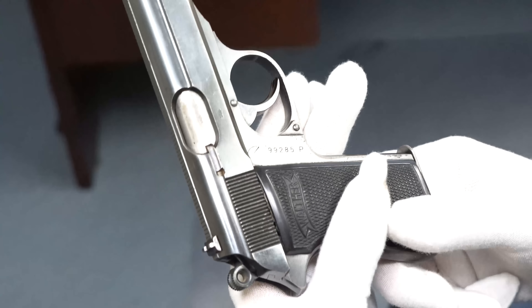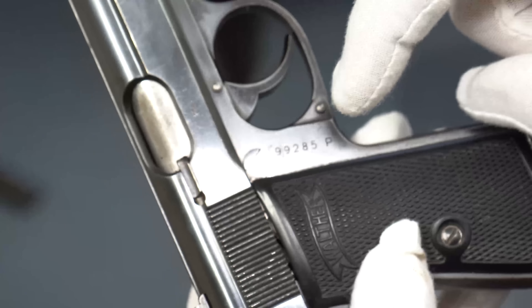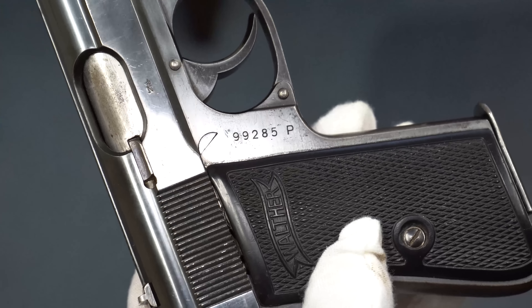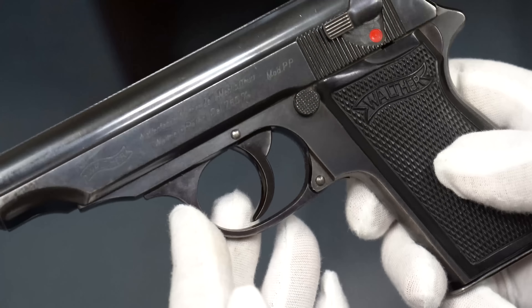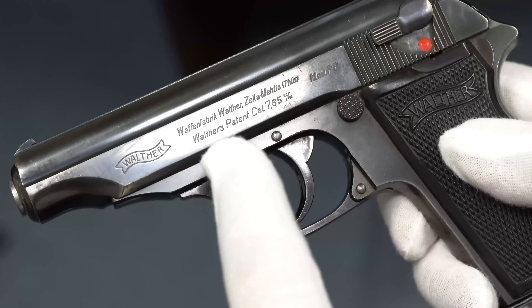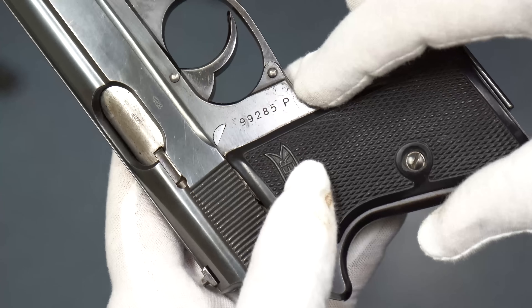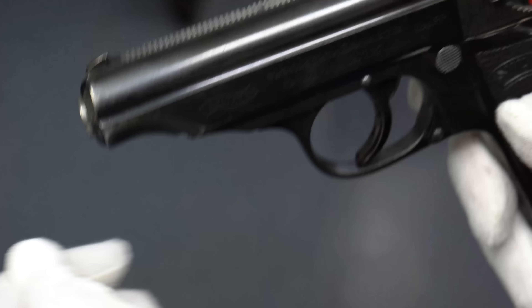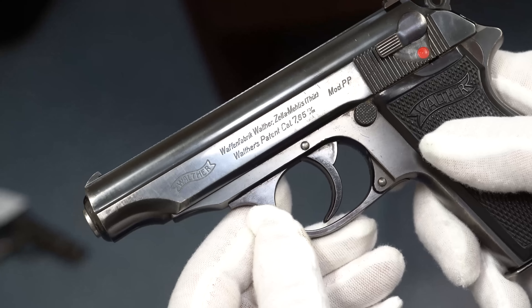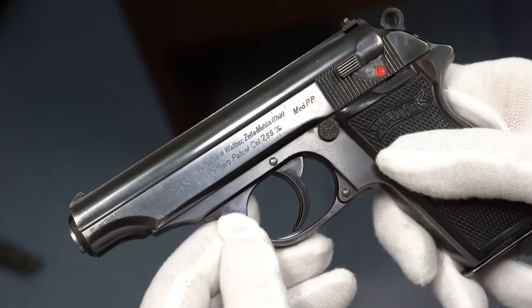There are only about 1,000 of these. They went from 98,000 to 99,000 and added the P — basically they dropped a digit and added a P, and this is considered a five-digit. Now, I'm talking about the Zella-Mehlis Thuringian factory. Some of you will write saying you have a five-digit that's post-war — it'll have a different letter. I'm not talking about anything from the Ulm factory. I only specialize in guns before 1946.